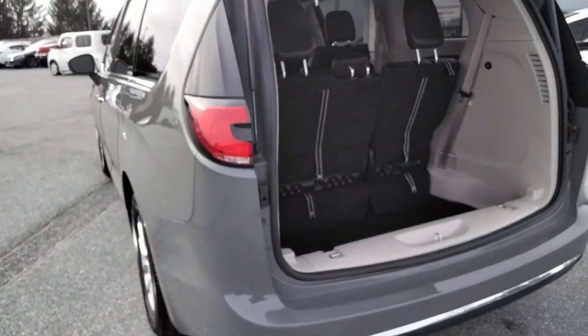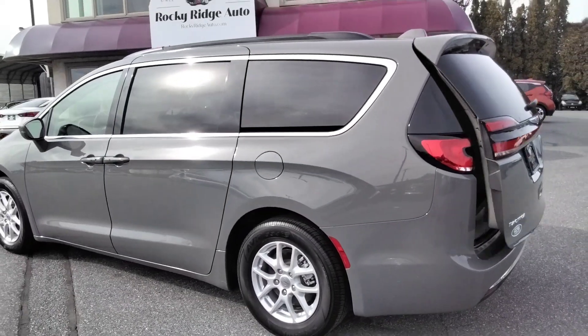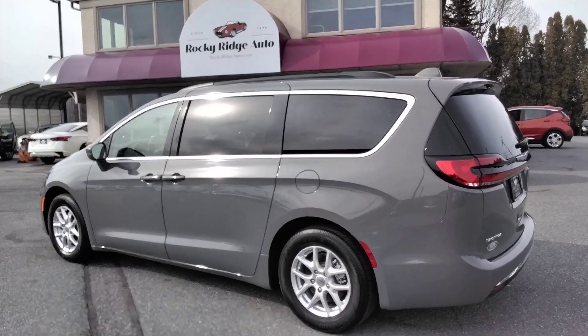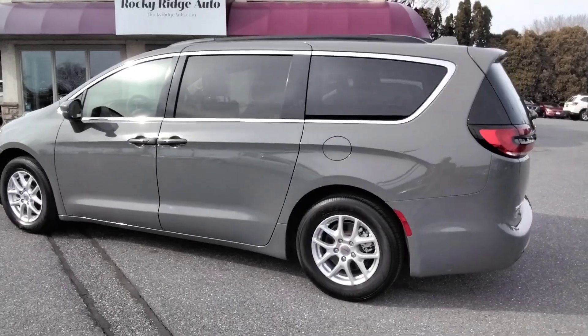She's a real beauty. Come in and check it out. Give us a call at 717-733-8985. Visit us online at RockyRidgeAuto.com. We hope to serve you soon.